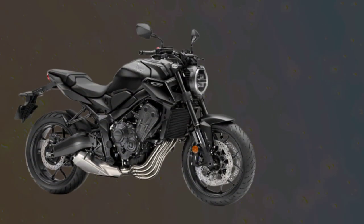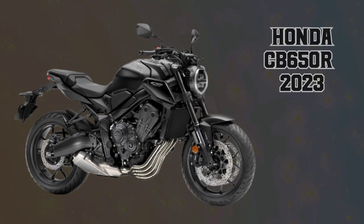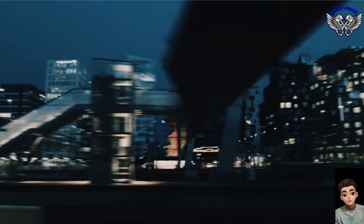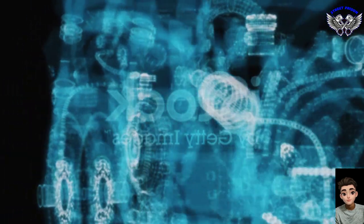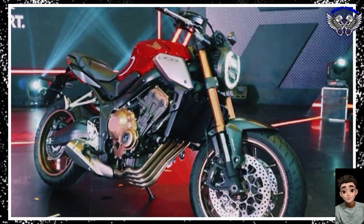Greetings machine lovers. This time we will discuss the Honda CB650R 2023. The 2023 Honda CB650R remains unchanged from last year's model, though it's not a step behind its rivals. Several upgrades were introduced a few years ago, constantly updating it, allowing the Neo Sports Café to boast of being the brand's second-best-selling model in Europe, only after the Africa Twin.